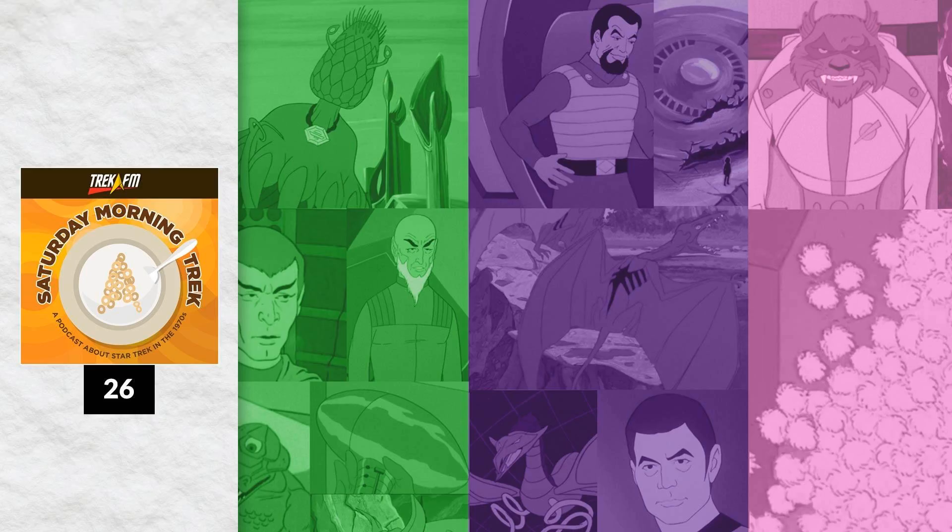If people know any of the deep-cut information about TAS, it tends to be that the art director at Filmation was colorblind — that's why we have pink tribbles and purple Klingons. Well, that story appears to be apocryphal, so let's jump back in and get the scoop. Adam had to leave for an appointment about halfway through our interview, but thanks to the magic of editing, he's at the end of the podcast.